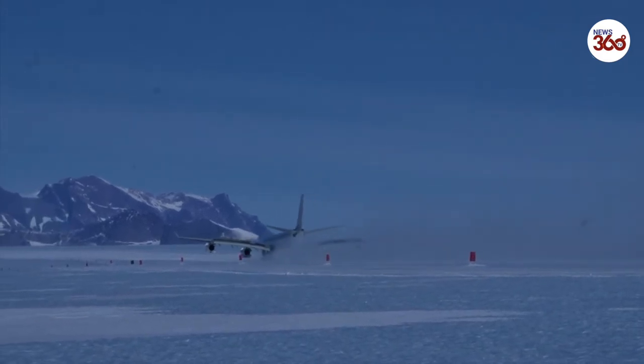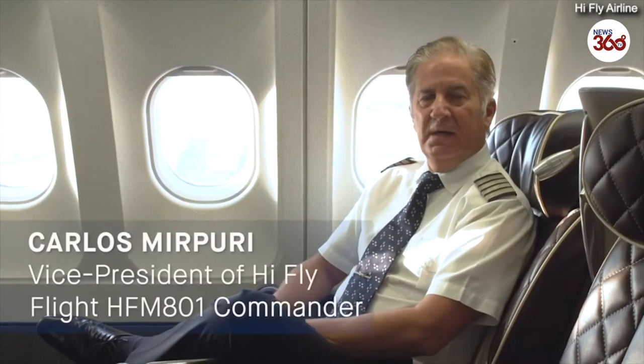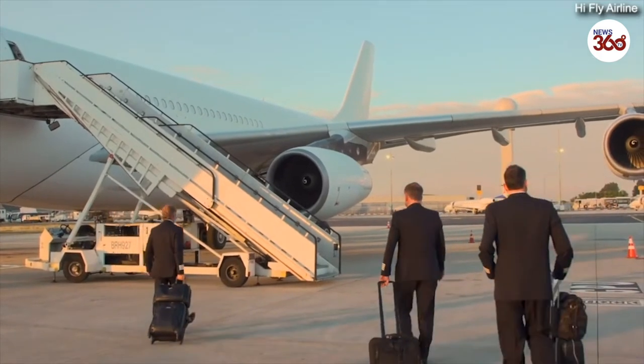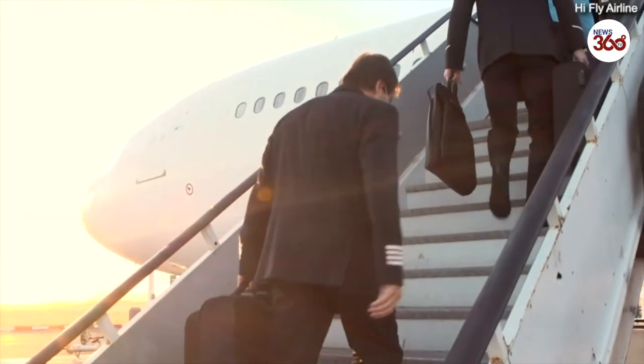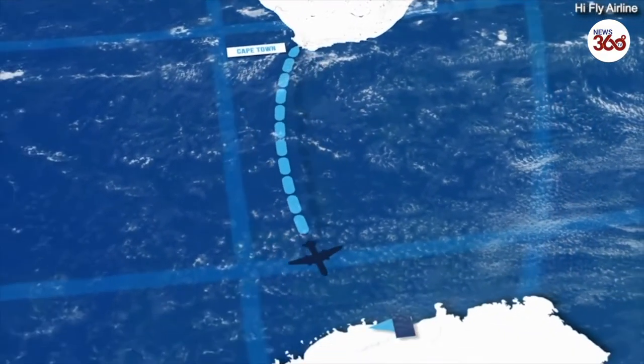Here we are in the cabin of the A340 here on Skalima. This is an A340-313, high gross weight, 340, and it's 6:30 in the morning. Our destination will be Blue Ice Runway in Antarctica. The distance is around 2,500 nautical miles and the flight time on the way down around 5 hours and 5 minutes.